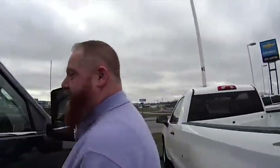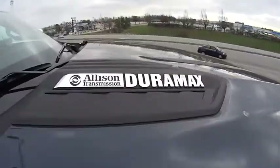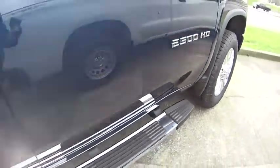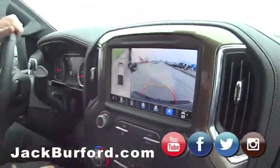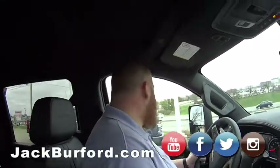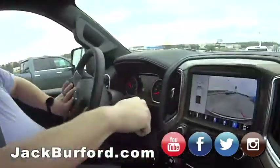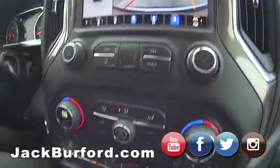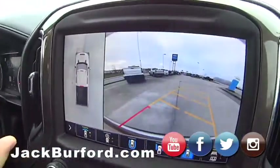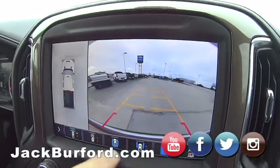Everything, man — nice. We're doing a test drive, that's why I was getting ready. Let's do it. JJ, we're inside the 2500 HD. Is that high definition? It's whatever you want — all right, heavy duty, high definition. Speaking of high definition, look at that camera — front camera, rear camera, side cameras. That is awesome.